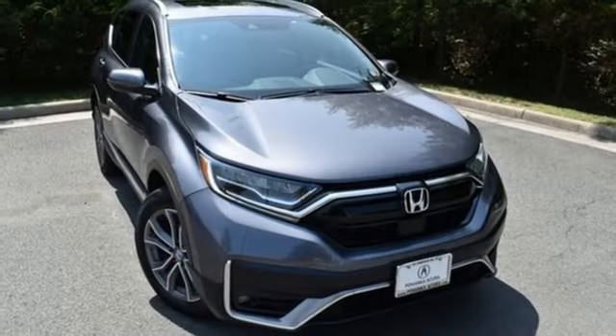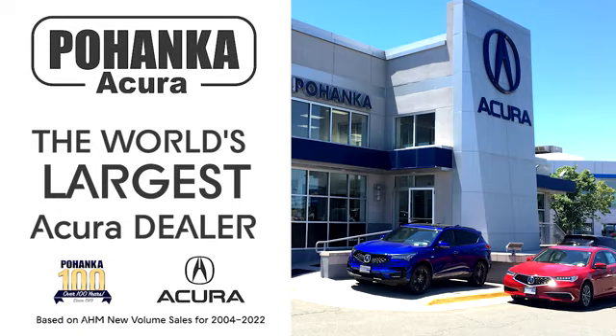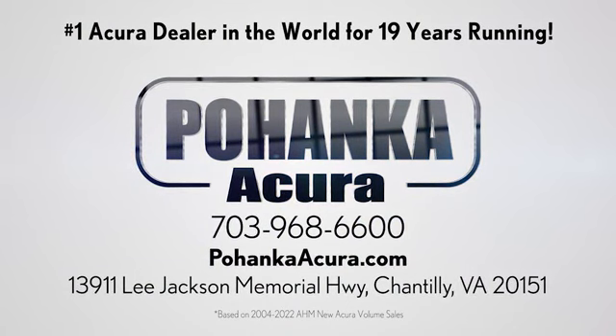Honda has a world-renowned reputation for reliability. Hurry in today for a test drive. Polhanka Acura is a great place to buy a car. We're conveniently located on Lee Jackson Memorial Highway in Chantilly.